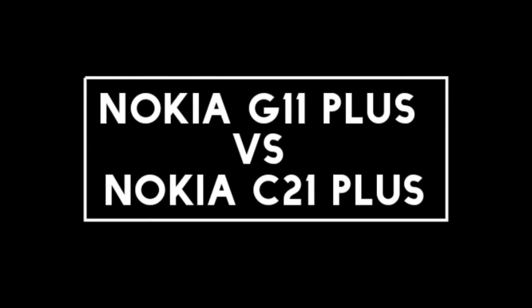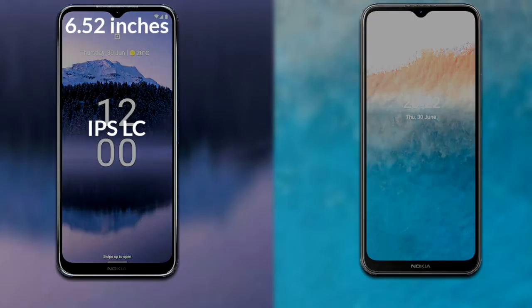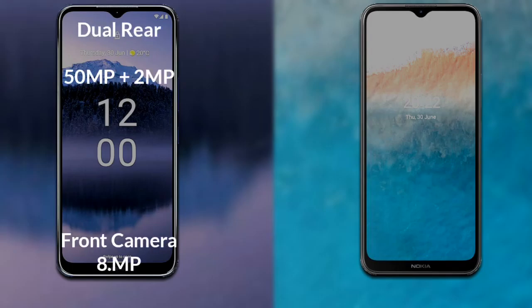I will compare the new Nokia G11 Plus with Nokia C21 Plus. Let's talk about the display. Nokia G11 Plus has a 6.52 inch HD+ IPS LCD and Nokia C21 Plus also has a 6.52 inch HD+ IPS LCD.